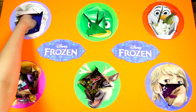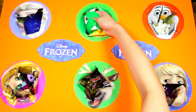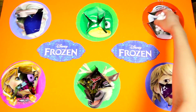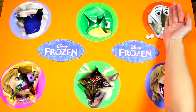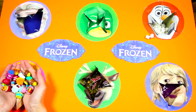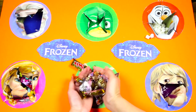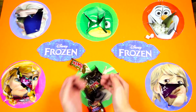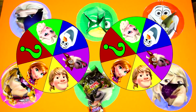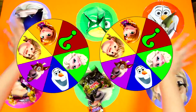I had so much fun today playing the Frozen game! We found blue slime from Elsa, green slime from our mystery character Gekko, fluffy marshmallows from Olaf, Shopkins from Anna, yummy chocolate candy from Sven, and icky purple slime from Kristoff! I hope you enjoyed watching this video - if you had fun, please give me a big thumbs up and subscribe to my channel for more fun games from Frozen!